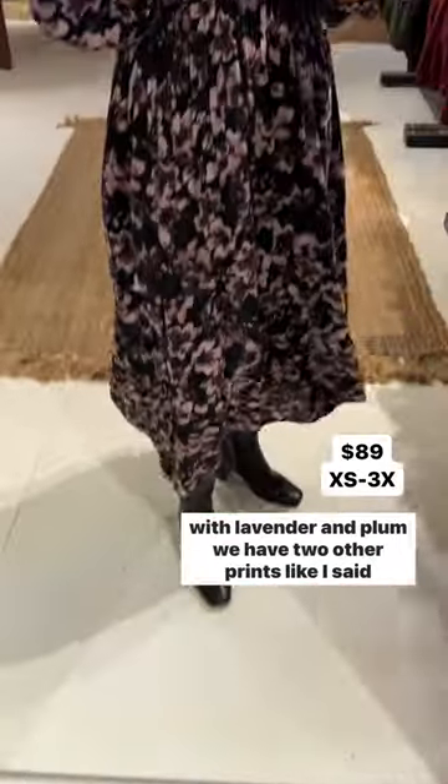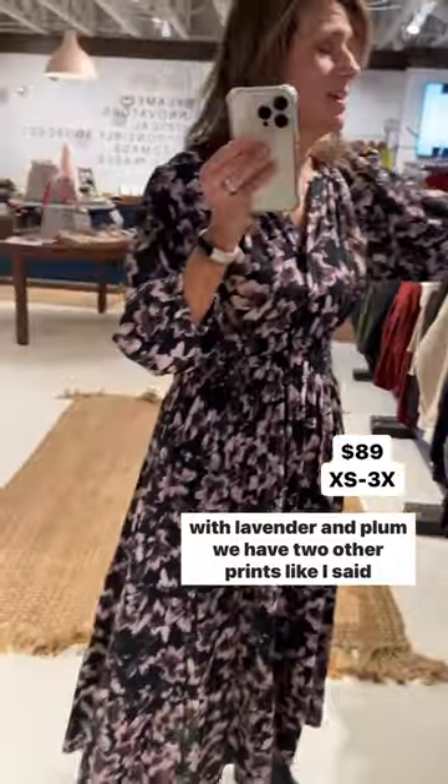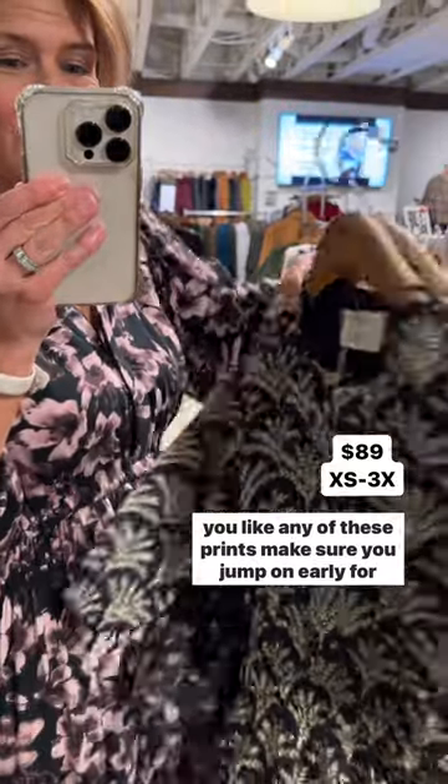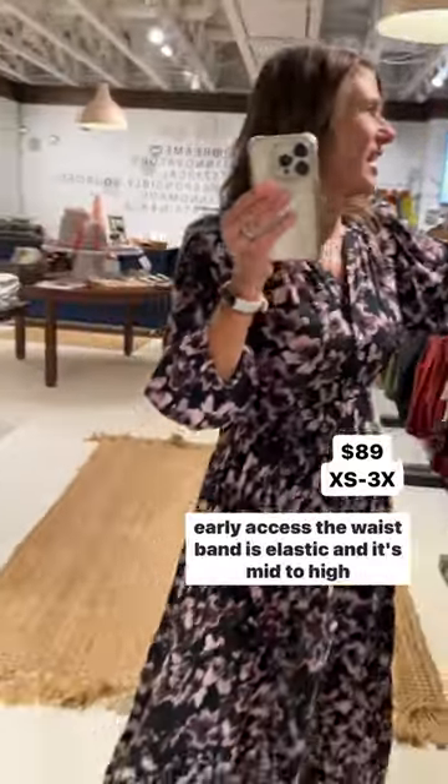This is a black with lavender and plum. We have two other prints. Like I said, last time we brought these out they sold out super fast, so if you like any of these prints, make sure you jump on early for early access.